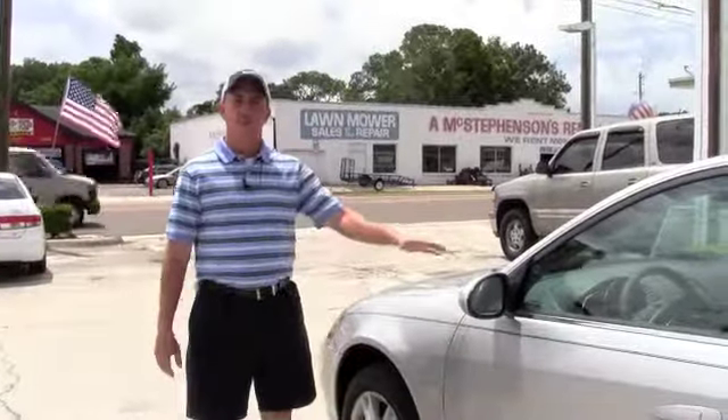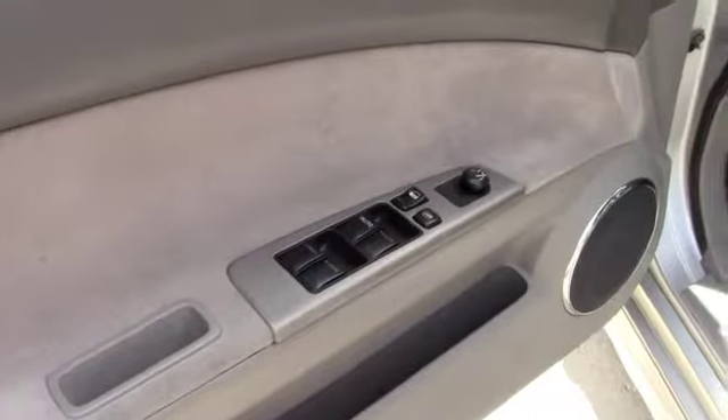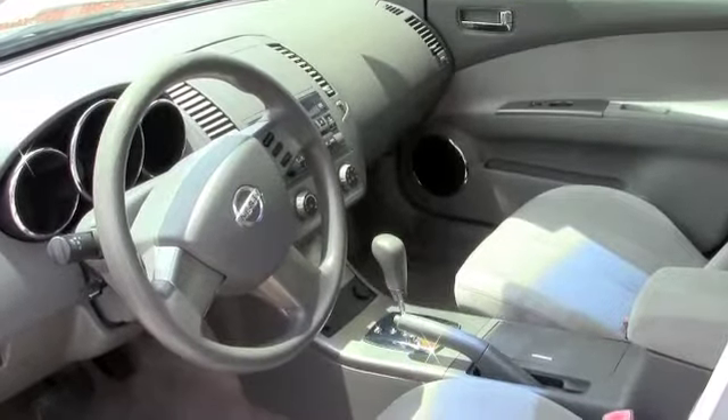As you can see, the Nissan's in really good shape. It's got a silver exterior. There's no dents, there's no dings. The paint is in overall great shape. It's got power windows, power locks, automatic transmission, a CD player, and cruise control on the steering wheel.